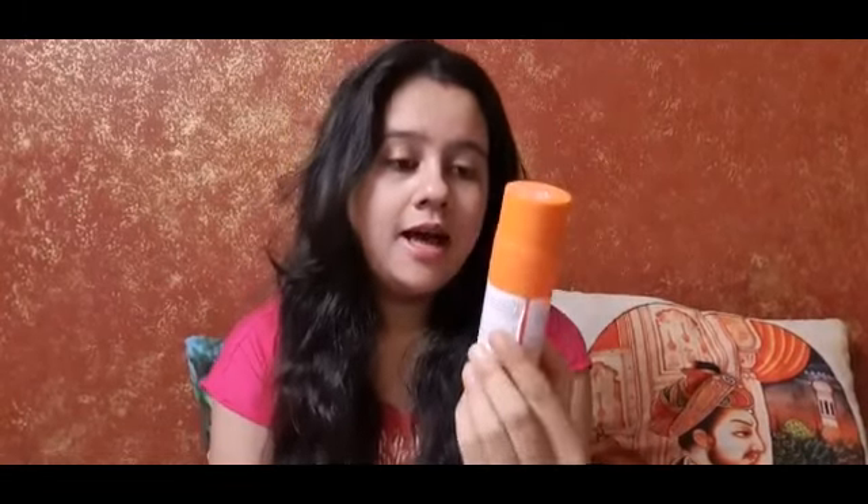The fifth product is this Biotique Morning Nectar. The bottle is empty now and I need to repurchase it. I use this product as a moisturizer.